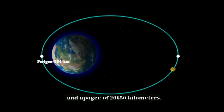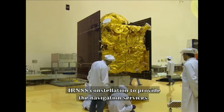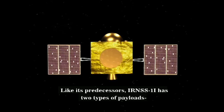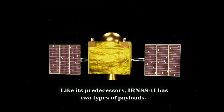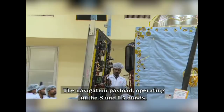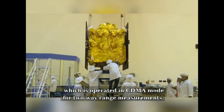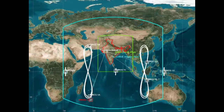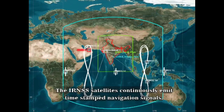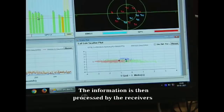After the initial orbit raising maneuvers, IRNSS-1I will join the IRNSS constellation to provide navigation services. Like its predecessors, IRNSS-1I has two types of payloads: navigation payload and ranging payload. The navigation payload, operating in the S and L5 bands, transmits navigation signals to users. The ranging payload comprises a transponder operated in CDMA mode for two-way range measurements. The IRNSS satellites continuously emit timestamp navigation signals, which are received by ground-based user receivers. The information is then processed by the receivers to derive their own position, velocity, and time.